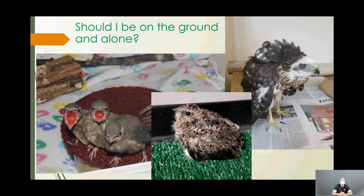The cedar waxwing chicks on the left, with their beautiful magenta-colored mouths, are supposed to be on the ground. Most songbirds leave the nest around two weeks old, hop around the ground for a few days while mom and dad come down to feed them, and build up their wing muscles. It's a vulnerable time — they can be preyed on by raccoons, hawks, squirrels, and cats. Always keep cats indoors; cat attacks are the number one reason we receive young songbirds every summer.